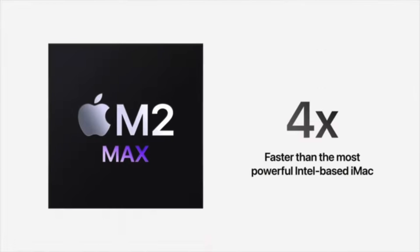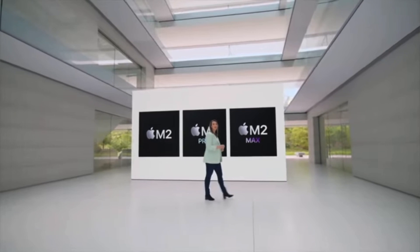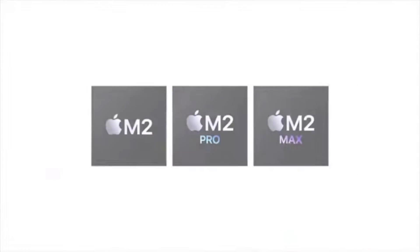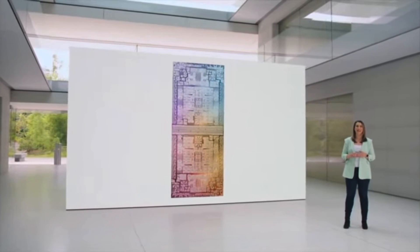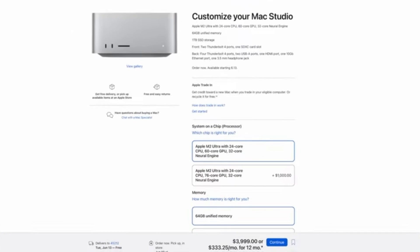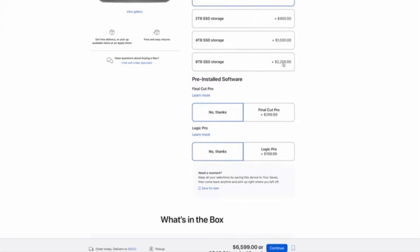The new Mac Studio gets its first big update, with the base model being outfitted with an M2 Max chip. And if that isn't quite powerful enough for you, you can also take its performance to an all-time high with the M2 Ultra chip. This thing is an absolute monster — connecting two M2 Max chips into one, giving you an unparalleled computing experience. The M2 Ultra version comes with a 24-core CPU and can be configured up to a 76-core GPU, 192 gigabytes of unified memory, and up to 8 terabytes of storage, as well as many other amazing specs.